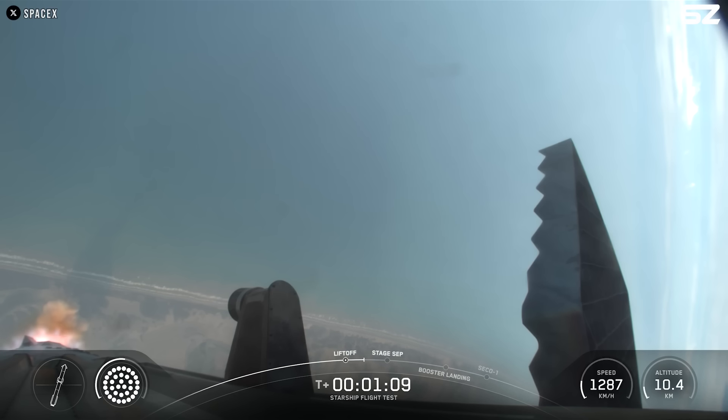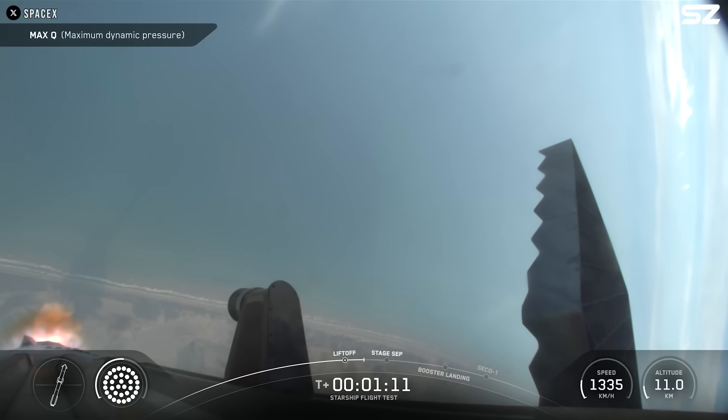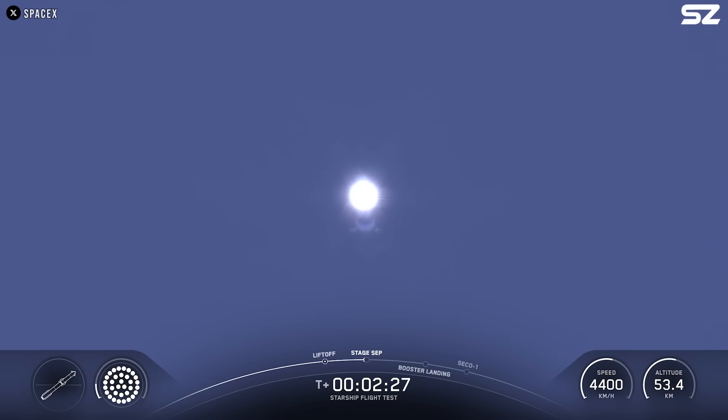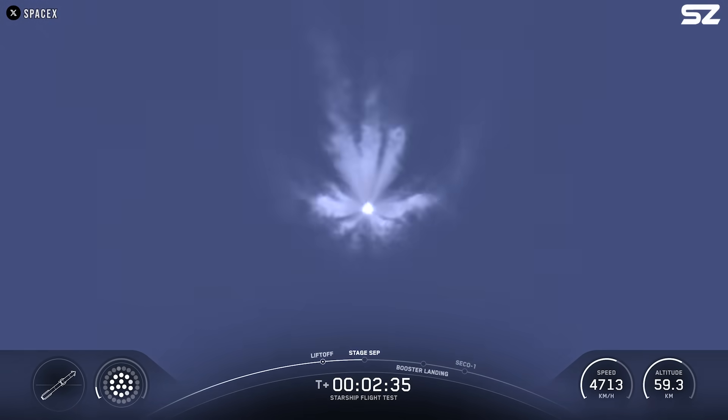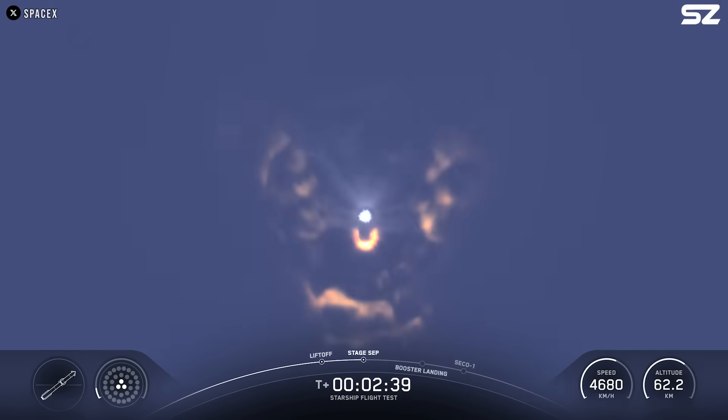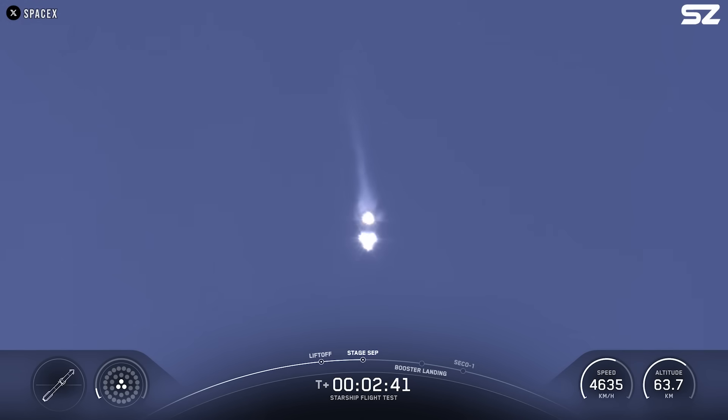Just over a minute later, the vehicle passed through Max-Q, the point of maximum aerodynamic pressure on the rocket. At around T-plus 2 minutes and 35 seconds, most of the booster's engines shut down, leaving just three center engines running to prepare for stage separation. Right after that, Starship's second stage ignited its six Raptor engines, including three sea-level Raptors and three vacuum-optimized ones.